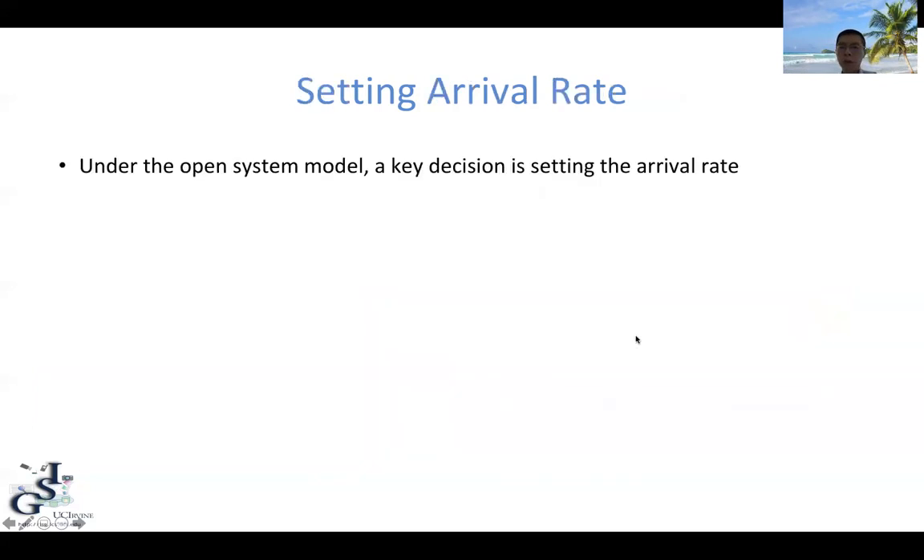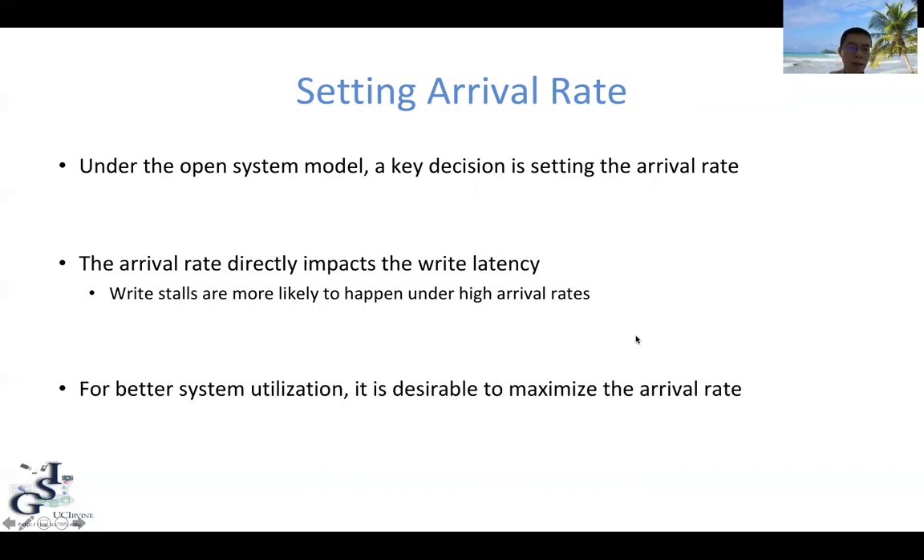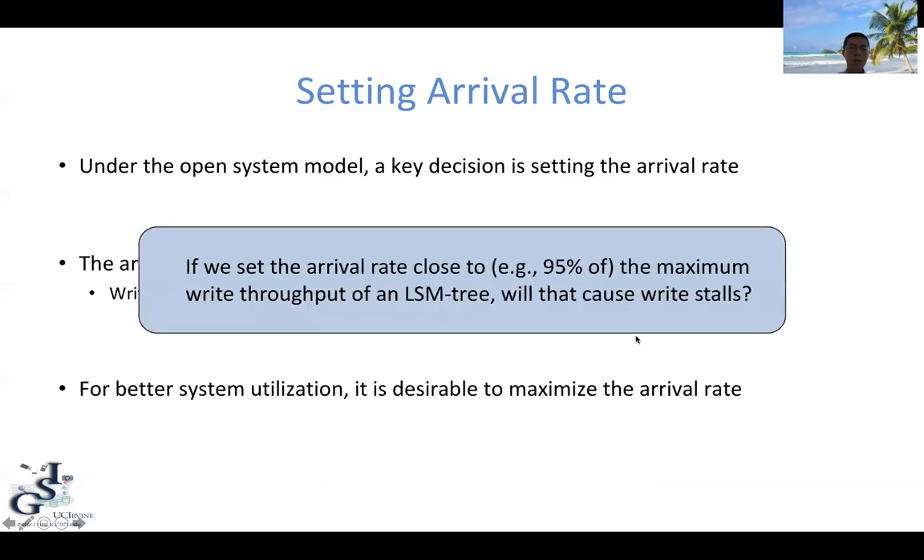When using the open-system model, a key design decision is how to set the arrival rate, since it directly impacts write latency. Write stalls are more likely to happen under higher arrival rates when merges cannot keep up. But for better system utilization, it is also desirable to maximize the data arrival rate so that we do not waste system resources. To balance these two conflicting goals, we ask: if we set the arrival rate very close to the maximum write throughput of the LSM tree, will that cause write stalls?